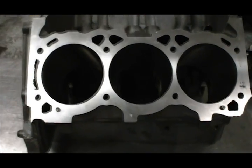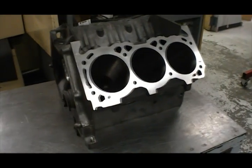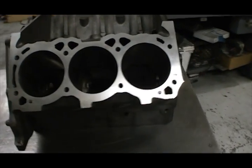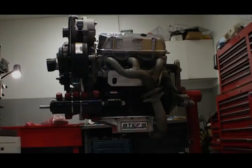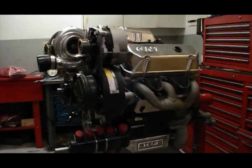I know what you're thinking — where's the other two cylinders? But before you dismiss this as some wimpy economy engine build, take another look. Here's a sneak peek at the finished product. Bet you can't miss that big 76 millimeter turbo perched on top.